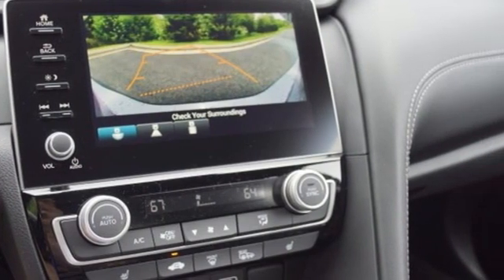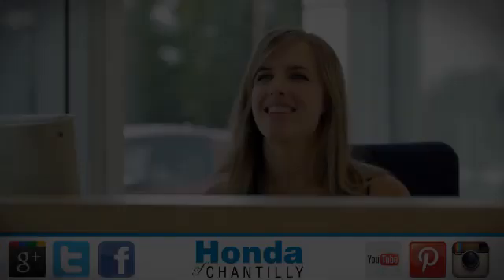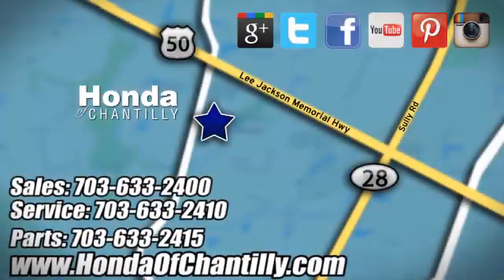Honda's created some of the most admired vehicles on the planet. Driving is believing — test drive it today at Honda of Chantilly. We're conveniently located just south of Dulles Airport at 4175 Stonecroft Boulevard in Chantilly.